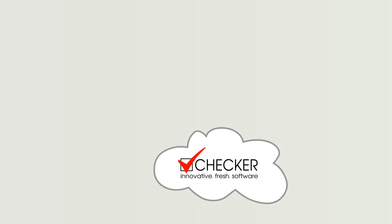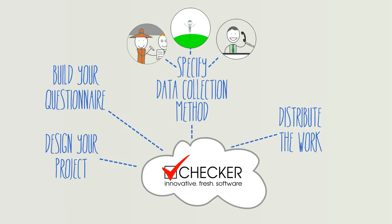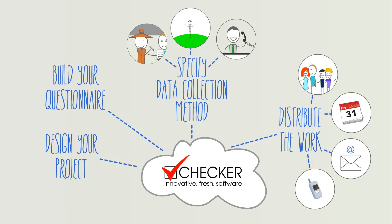Design your project, build your questionnaire, specify data collection method — phone interview, field research, mystery shopping — distribute the work, assign interviewers, schedule shoppers, send interview emails, and send SMS text messages to interview.